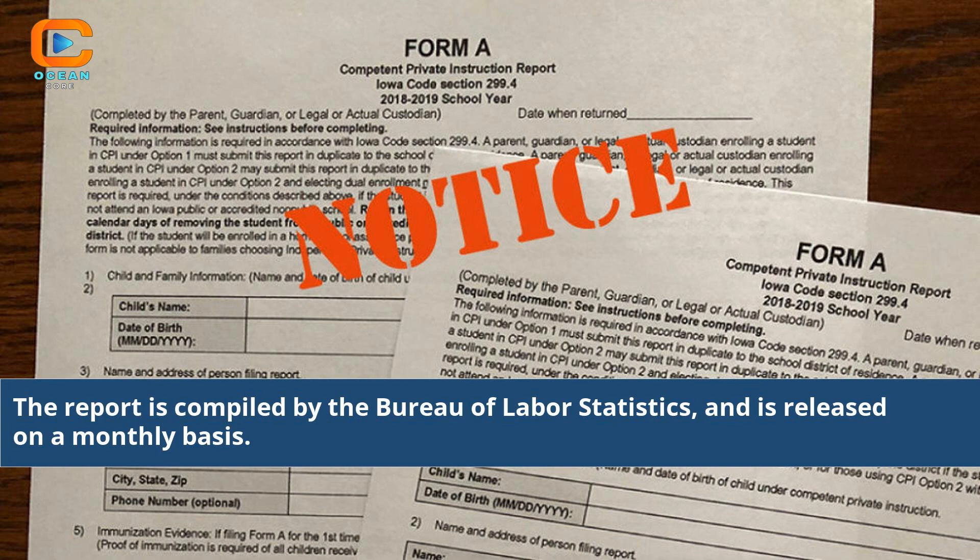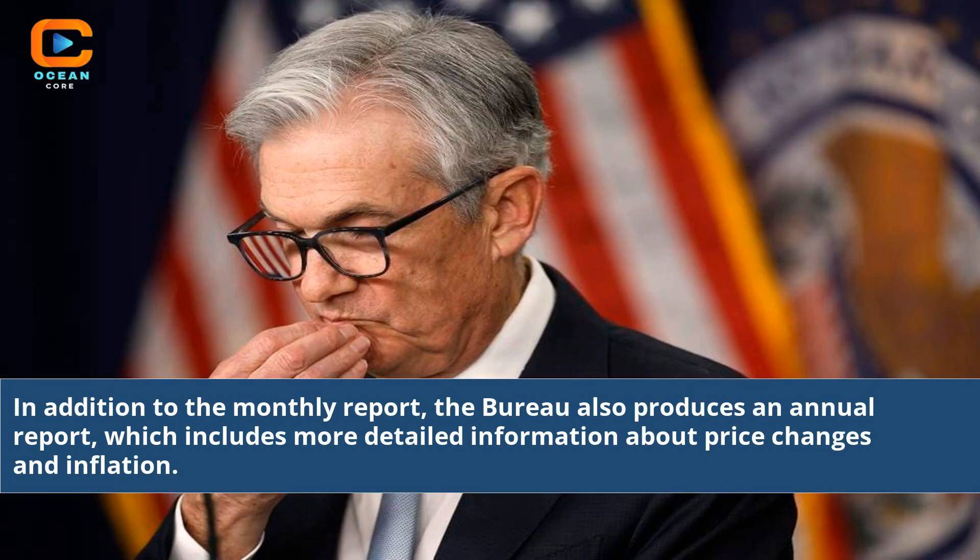The report is compiled by the Bureau of Labor Statistics and is released on a monthly basis. In addition to the monthly report, the Bureau also produces an annual report, which includes more detailed information about price changes and inflation.